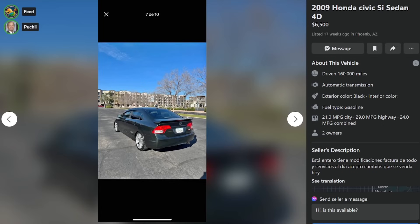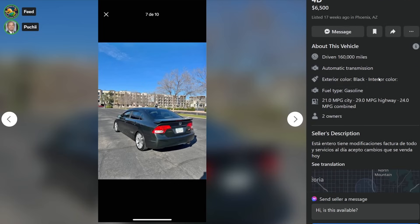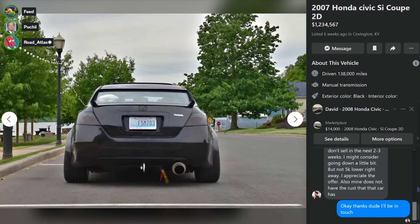Here's an 09 Civic Si sedan, $6,500 listed four months ago in Phoenix, Arizona with 160,000 miles. Let's just move on.